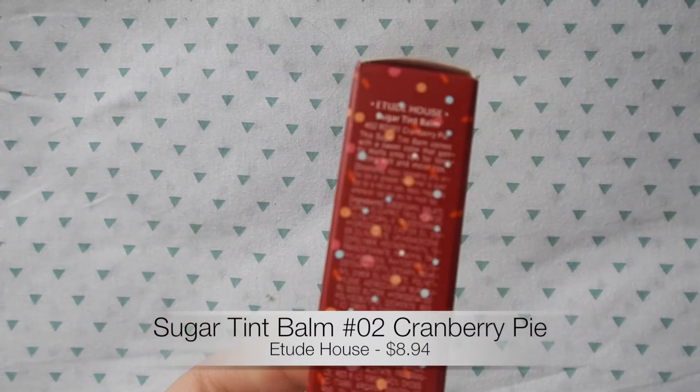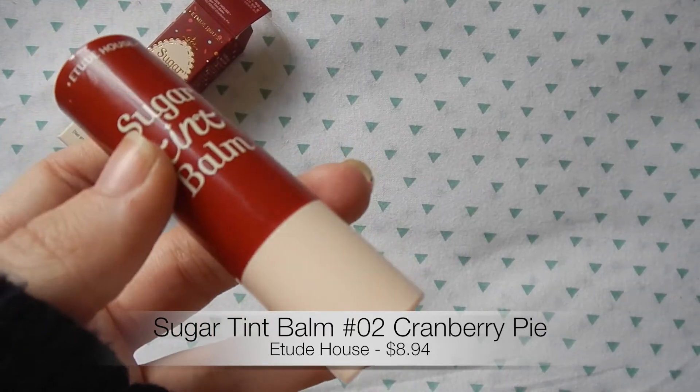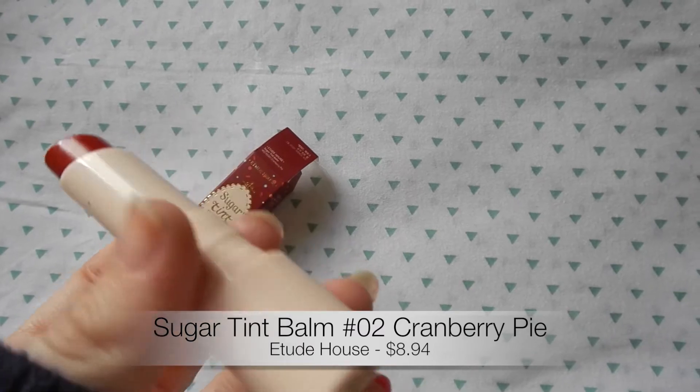Next, from Etude House, I bought the Sugar Tint Balm in the color Cranberry Pie. I've been looking for a matte red color because that's more what's in style right now. I also needed something that stays on a long time and is very moisturizing because I'm at school in class for like seven or eight hours, and there's really not time to fix makeup — I just hate doing that.